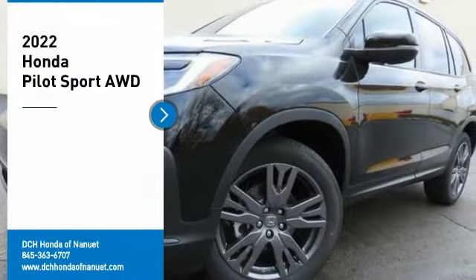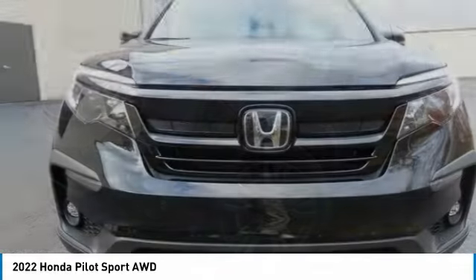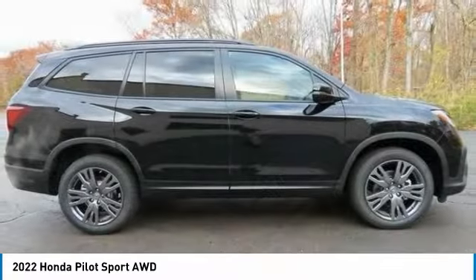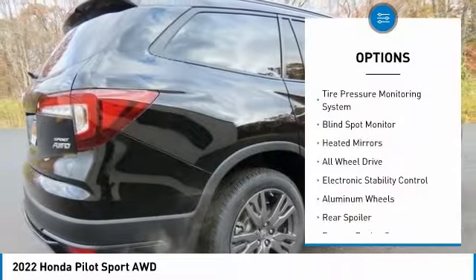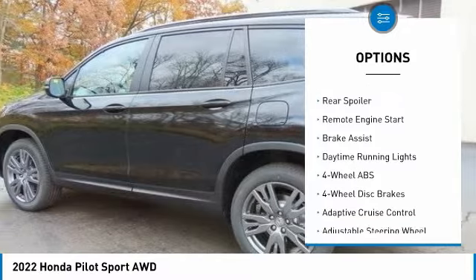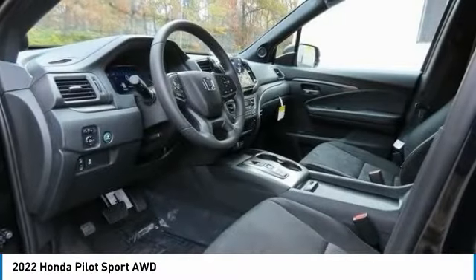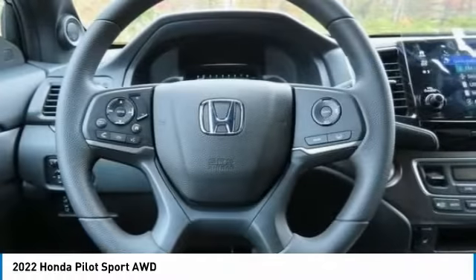Make a great choice today with the 2022 Honda Pilot — optimal utility, indulgent interior, powerful performer. You'll be ready for almost anything in the Honda Pilot. Here are some of this vehicle's great options: Tire Pressure Monitoring System, Blind Spot Monitor, Heated Mirrors, All-Wheel Drive, Electronic Stability Control, Aluminum Wheels, Rear Spoiler, Remote Engine Start, Brake Assist, Daytime Running Lights.